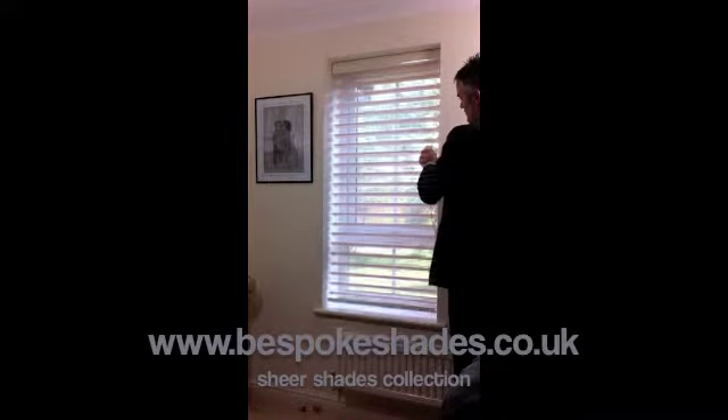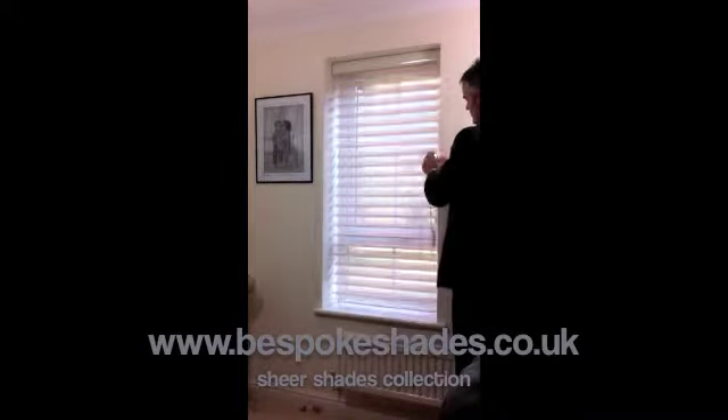Bespoke Shades are proud to introduce our new Sheer Shades Fabric Collection. Our Sheer Shades are designed with soft fabric louvers floating between two sheer fabrics front and back, creating a soft, relaxing mood, to bring you a style and quality that you deserve.